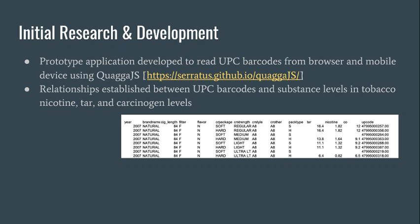Some of our initial research and development is shown here. We discovered a web framework that we can use for UPC scanning, and we also did some research on the internet for UPC codes for cigarettes. The problem we discovered later on is that some — actually most — of these UPC codes aren't exactly accurate.